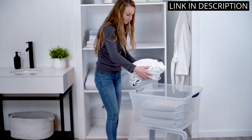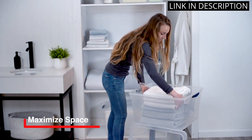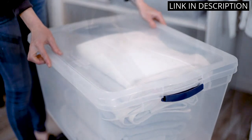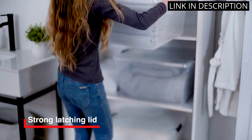The durable latching mechanism ensures that the lids stay securely in place, even during transport. These containers are perfect for storing large items such as sports equipment and tools, and the stackable design makes for efficient use of space. I would highly recommend these bins to anyone in need of durable and efficient storage solutions.